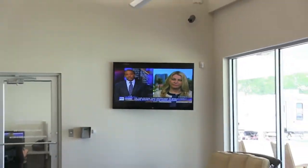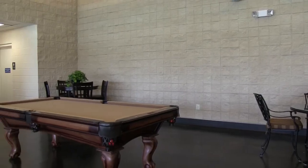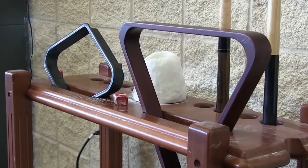Relax in our sitting area with a flat screen TV. Challenge a friend in a friendly game of pool. Our billiards area is fully stocked — all you need to bring is your talent.